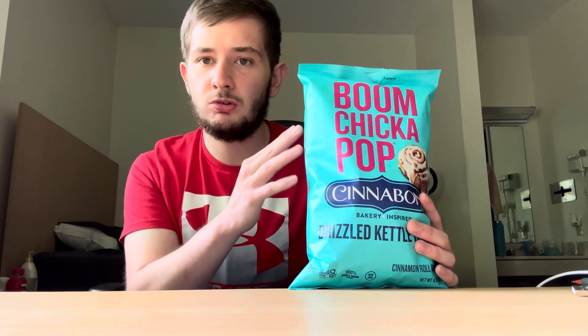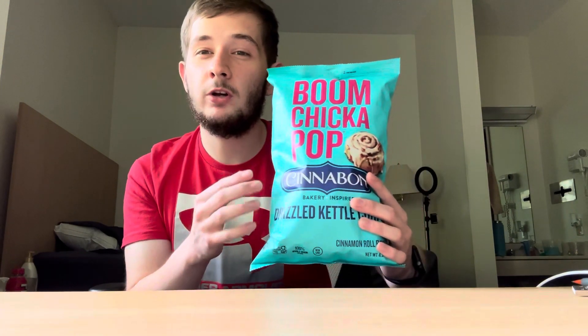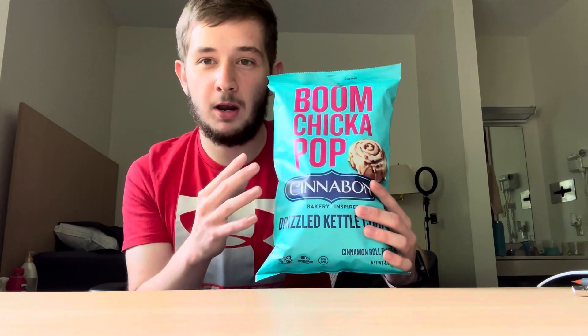I love kettle corn, so I imagine I'm going to like this a lot. I have previously reviewed one for Smart Foods or Smart Pop — that was their chocolate donut one, and I didn't enjoy it as much as I thought. But they had a Cinnamon Toast Crunch popcorn for a different brand, and I did really enjoy that. So I wonder if this is going to be good in comparison.